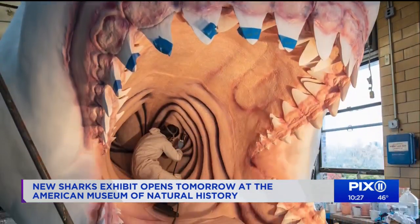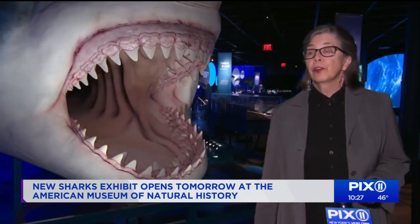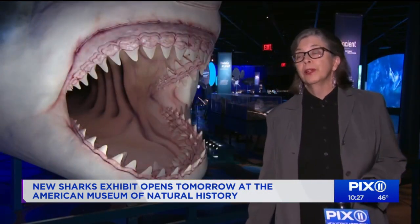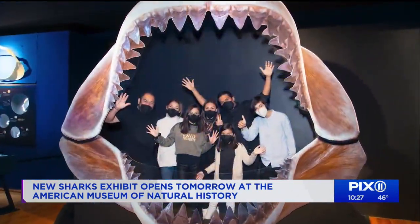Hang out with dozens of life-sized sharks from 5 inches long to 33 feet, built from the inside out by staff at the museum who perfected every last detail. This is the first temporary exhibition that the museum has opened since the pandemic, so we're thrilled to have a new exhibit open and hope everybody will come and check out the sharks.